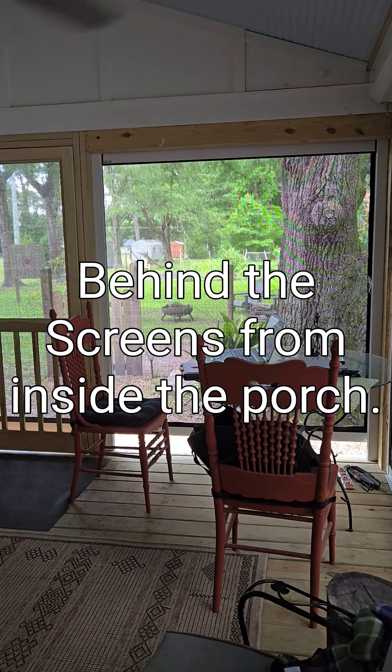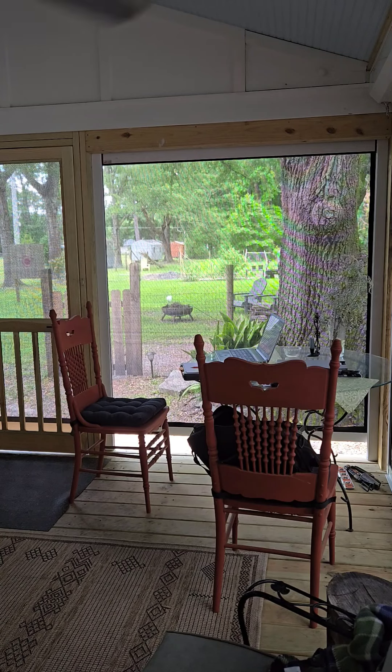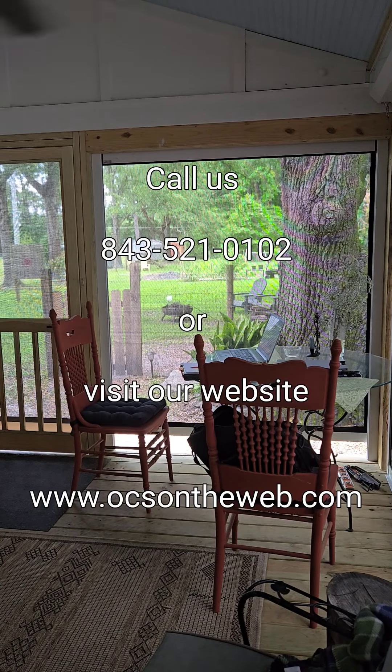So now you can see what it exactly looks like when it's deployed from inside the porch. Hope you have a great day. Thanks.